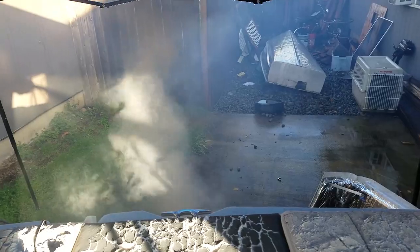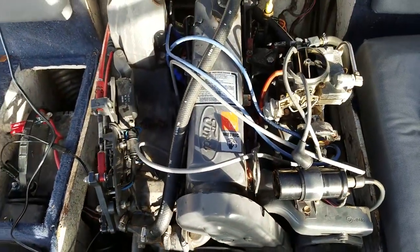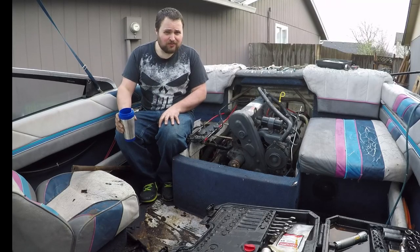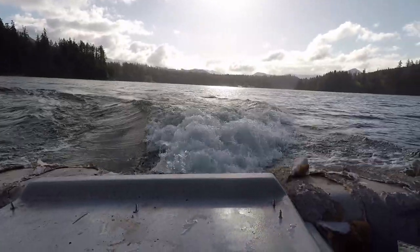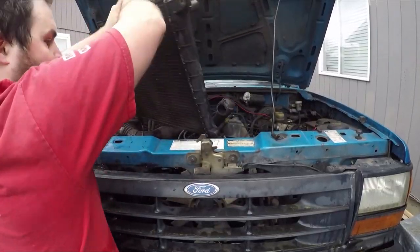Lots of white smoke is characteristic of water being introduced into an engine's combustion, meaning the engine's head or block is likely cracked. The big question was: can I take a worthless boat, drop a Ford engine into it, and make it work? A lot of you guys are probably thinking what a stupid idea — I'm going to do it anyway. I purchased a 1992 Ford Ranger for $460 and started ripping it apart.